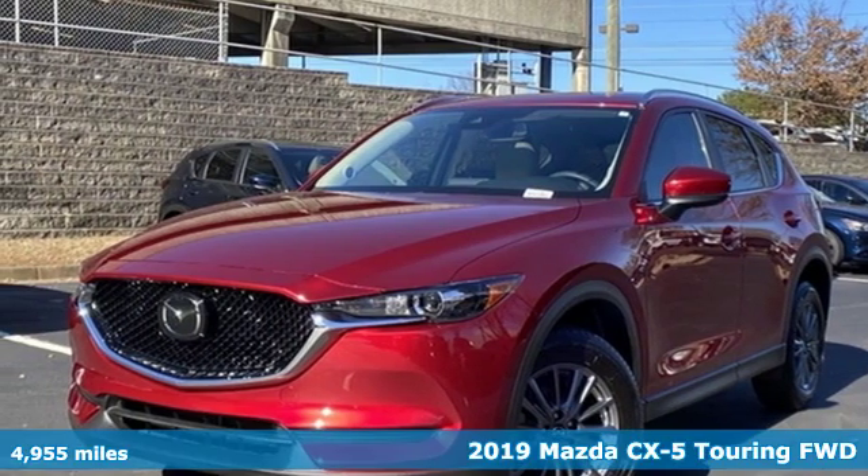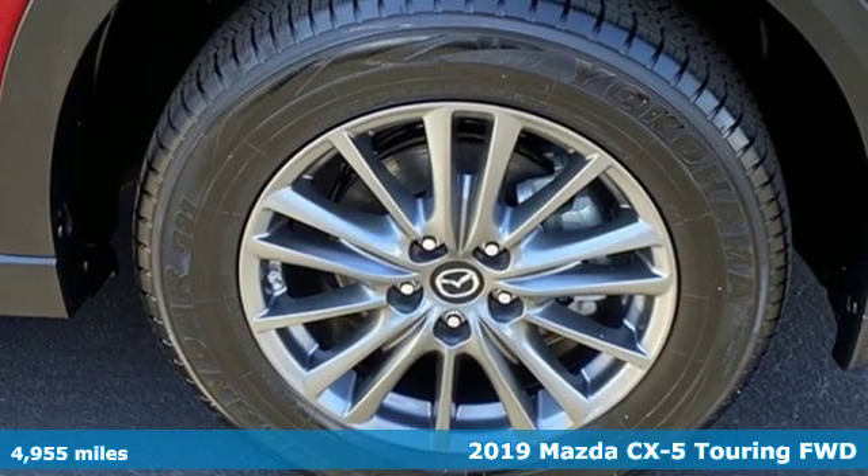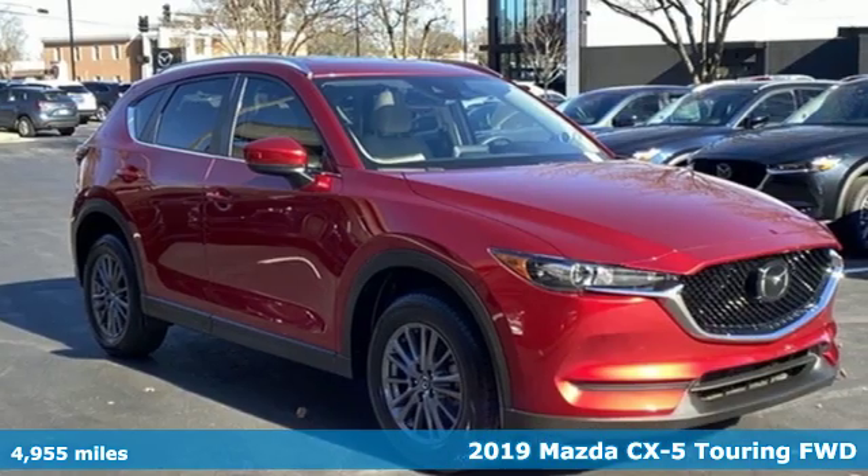Here's a 2019 Mazda CX-5. For all the things that drive you, there's Mazda. It boasts an impressive list of features like these.